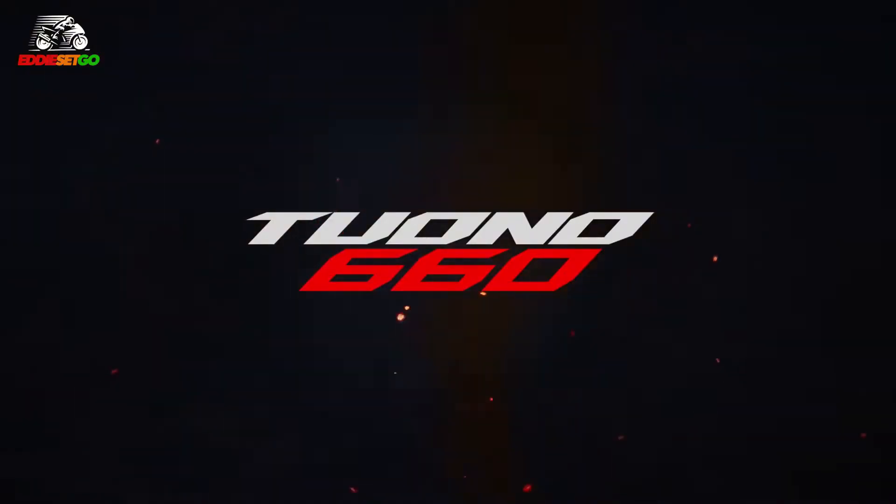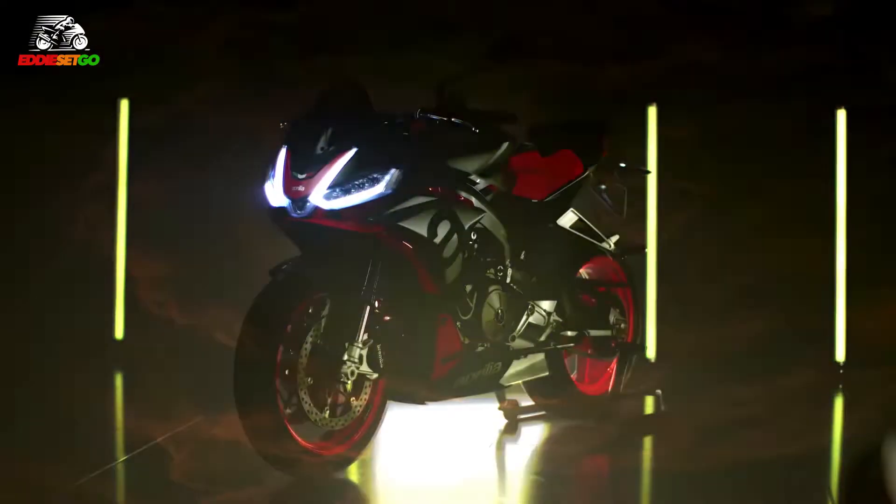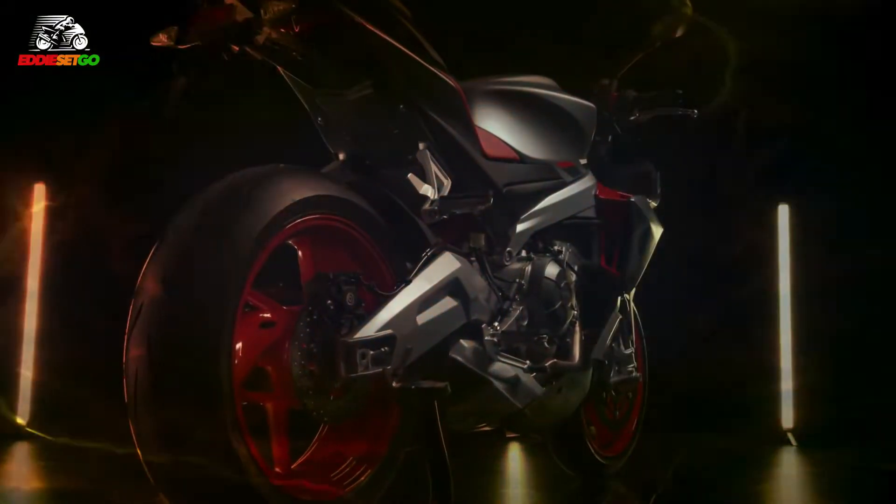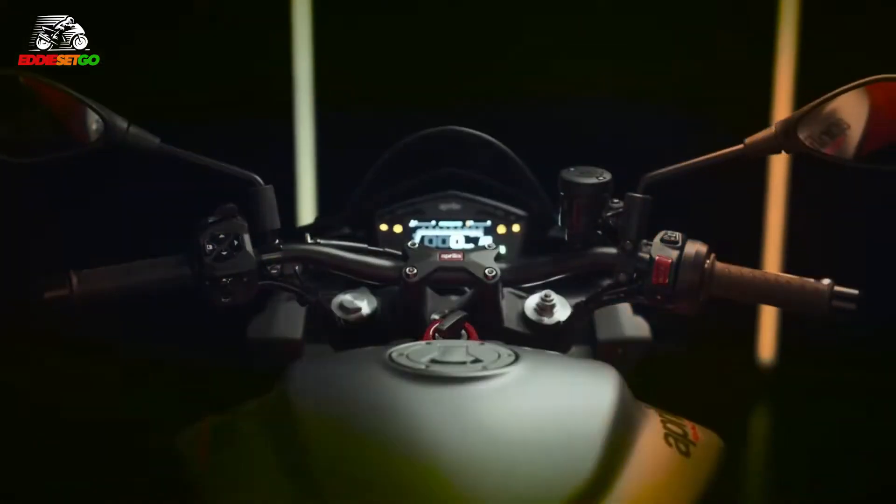LED lighting all around, and it's got that amazing dual LED setup at the front — it looks very exotic. On top of that, you've got a fully adjustable KYB suspension setup, and all for the price of £9,700. So it certainly puts the Tuono in the upper echelons of that middleweight naked price category.